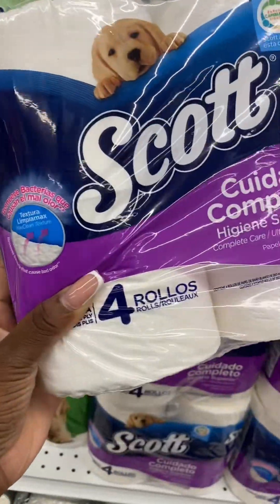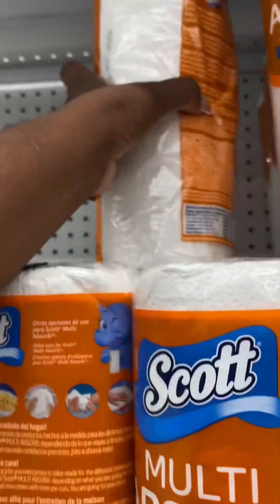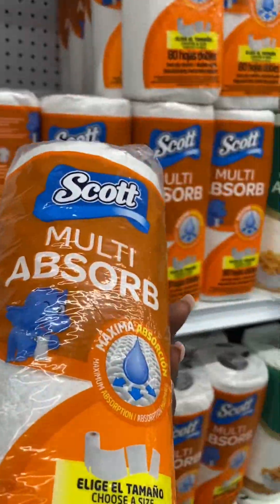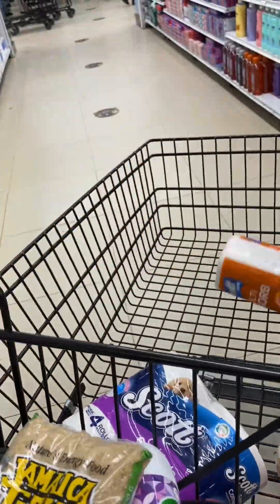I started looking for some tissues, toiletries and stuff. This tissue I really really like — I've been buying it for a while. Then I went to look for some toilet paper and I found one I never actually seen before, but it was cheap so I said alright, I'm gonna go with that one. It's called Scott Multi-Absorb or something like that, so it must really be good. I decided to take two because you can never have enough toilet paper.